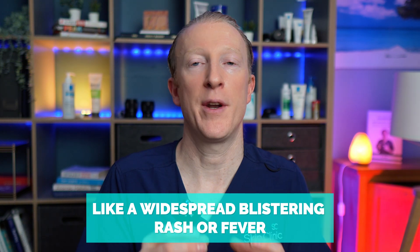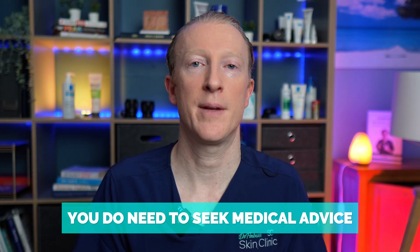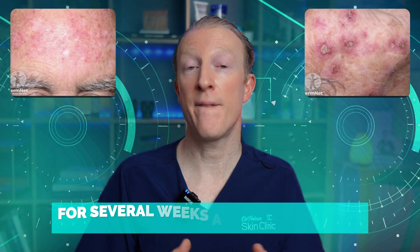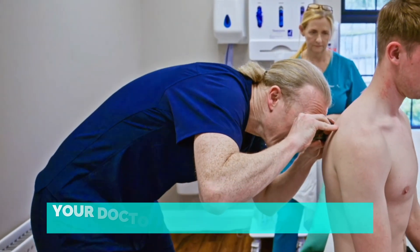Rare cases of severe allergic reactions can occur. If you're worried about anything unusual beyond the normal side effects — such as a widespread or blistering rash, or a fever — seek medical advice. Don't keep applying imiquimod indefinitely. There is a time limit, and you must stop after completing the prescribed course, even if the skin still looks red or inflamed. The immune response and healing will continue for several weeks after you finish.